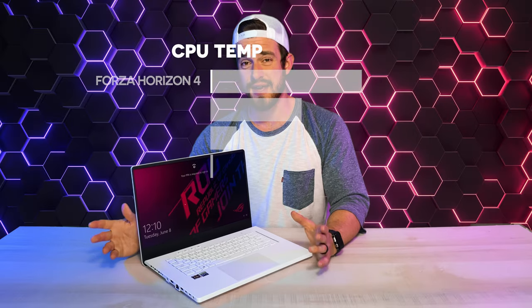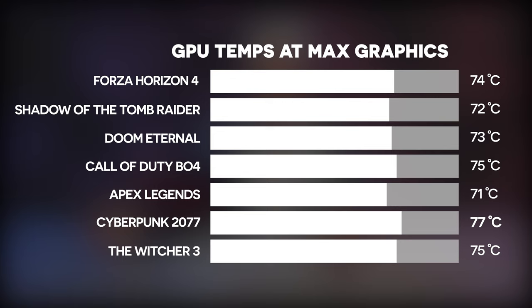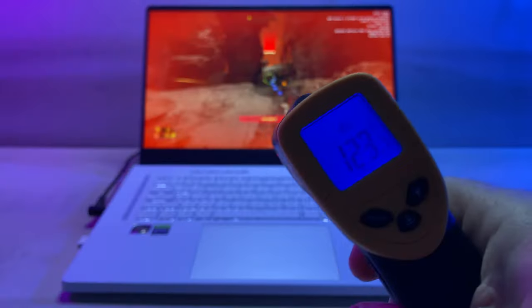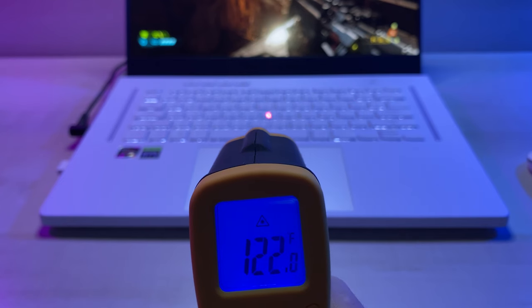All this power in such a small machine — but does it get rid of the heat quick enough? The CPU and GPU temperatures for each game at the highest preset settings were about average, not too hot but not cold by any means. I'm impressed that a machine this small and thin can handle heat that well. The actual body of the laptop got kind of hot though — we're getting readings close to 130 degrees Fahrenheit right next to the screen — but the screen itself actually didn't feel that warm.